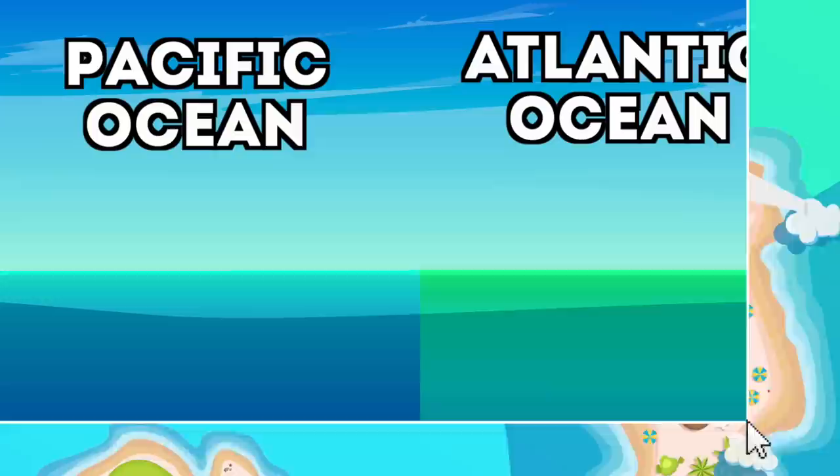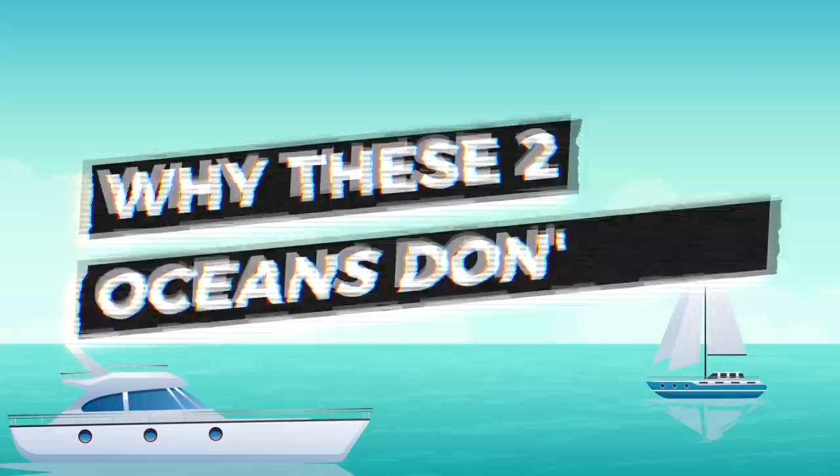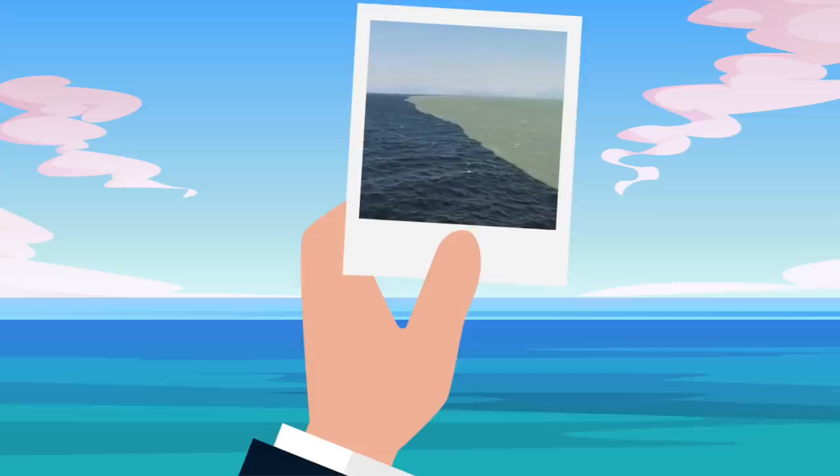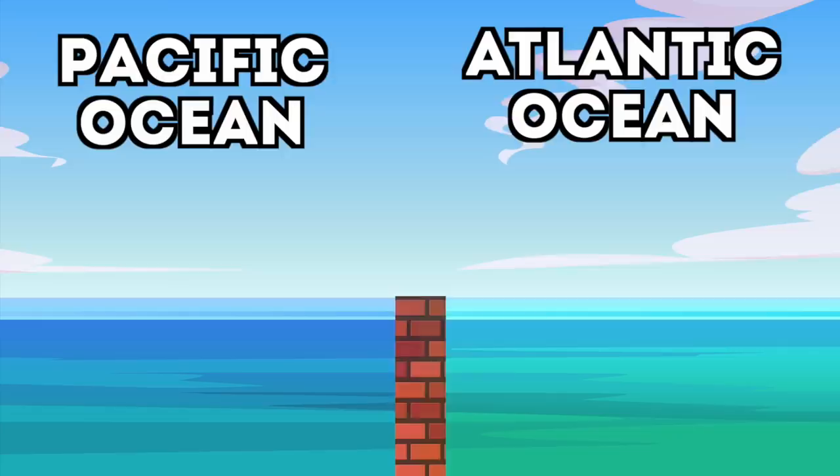The most prevalent border is the one between the Atlantic and Pacific Ocean. I'm Charlie, and today we're going to look at why these two oceans don't mix. Check out this image of the Atlantic and Pacific Ocean meeting — it seems like there's a real border between these oceans, but of course there isn't some kind of invisible wall separating them.